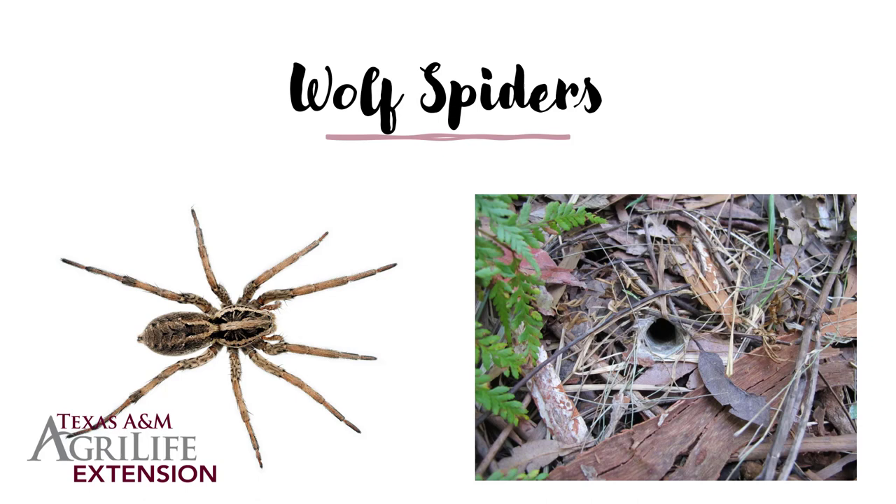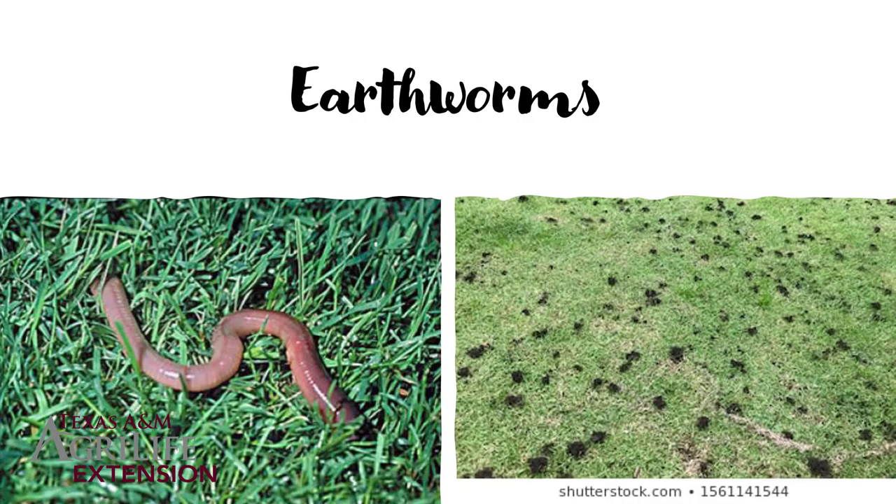Wolf spiders will do the same thing, and sometimes they don't have to be digging into dirt — they can dig through mulch or find any void with an entrance or exit hole to hide in. They do make webbing, although they don't live in a web; they live underground or under other objects. All of these spiders are essentially harmless — everything can bite and they all have mouthparts, but they're not going to purposefully attack you. Just don't try to poke at them or grab them.